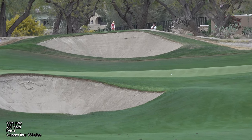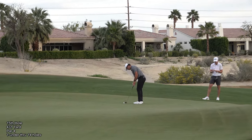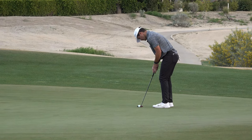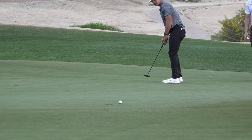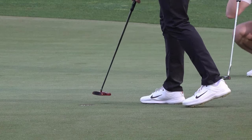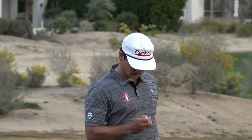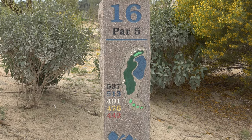Everything for birdie — pitch up from where he was. Birdie putt, uphill. 16th hole, par 5, 537 yards today.